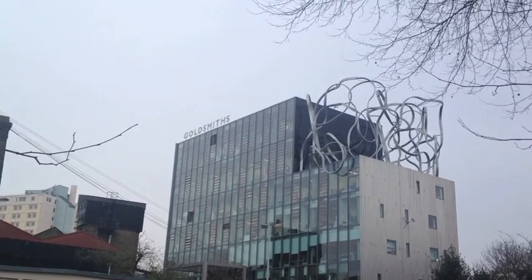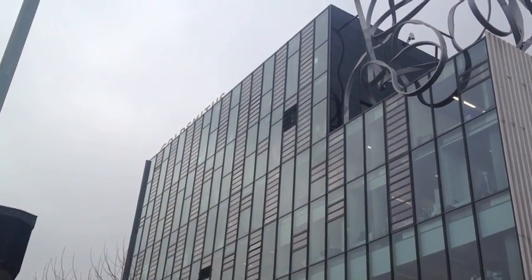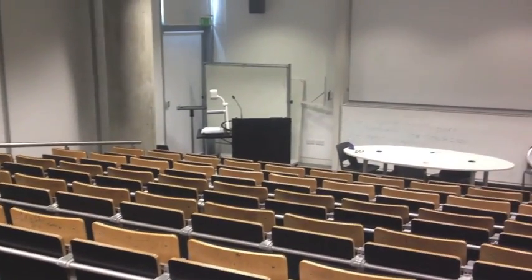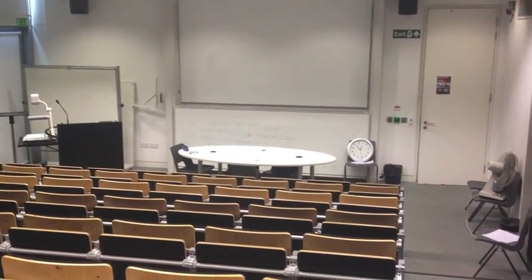So here's the Ben Pimlott Building, and as you can see it has a large sculpture on the top, so we usually call it the Squiggle Building because of the sculpture. And inside it has a lot of lecture halls — I actually have a class in this room, and it houses about 40 to 50 students in these lecture rooms.